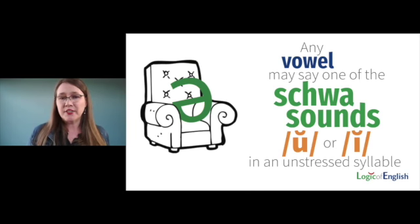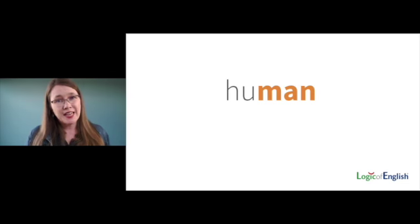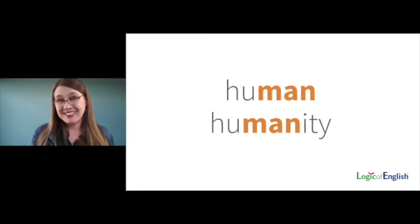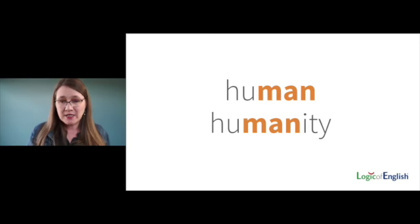Any vowel may say one of the schwa sounds UH or IH in an unstressed syllable. So how do you determine which vowel to use? We have the word 'human' — notice the A is unstressed: human. It sounds like IH. We say to spell 'hue-man.' Can you think of related words where you hear the A clearly? Humanity, or the word man. They chose A in 'human' because it's related to 'humanity' and 'man' — in those words, the syllable 'man' is stressed. So 'human' is not an exception — it's a schwa vowel.